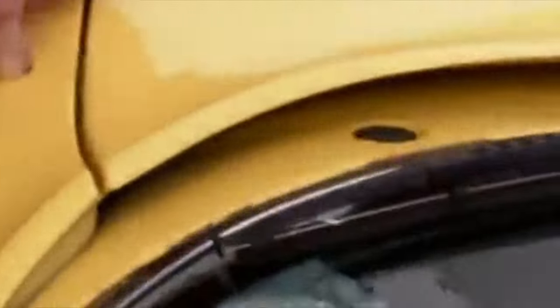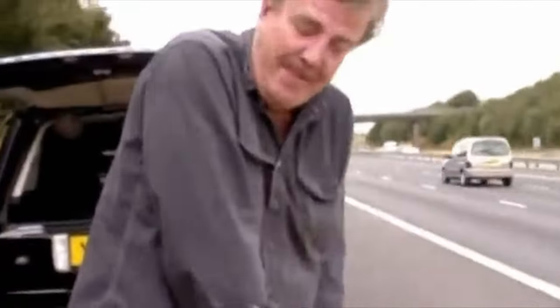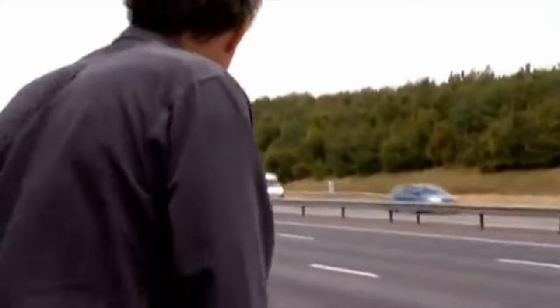They've given us these little cameras to film our various calamities. We were expecting car problems and we've already got them. But there's another one here — Jeremy's finger. I was just seeing what was in here. Has anyone got any butter?